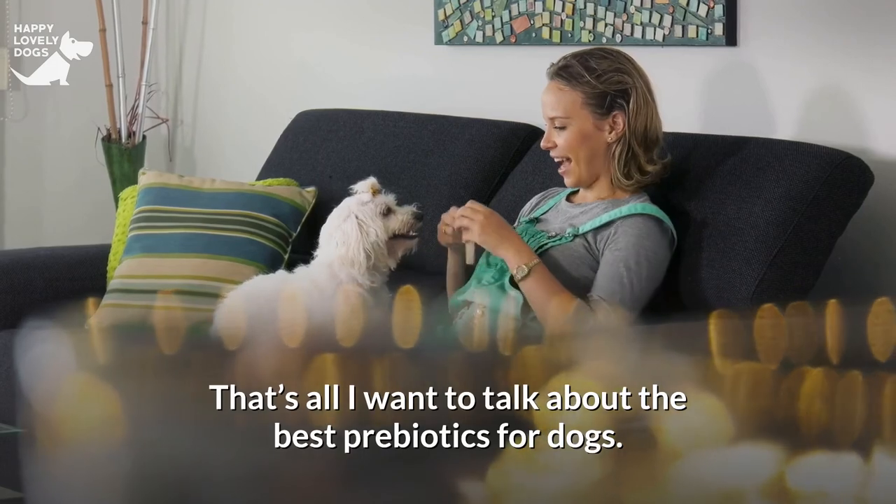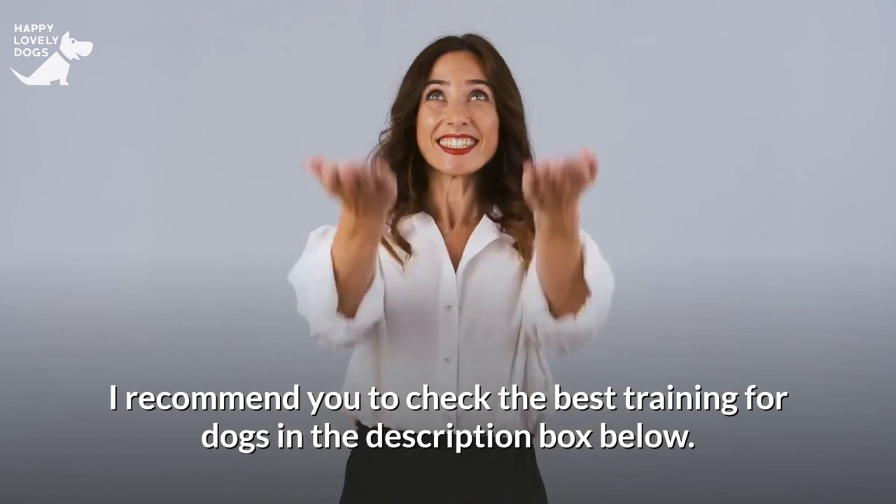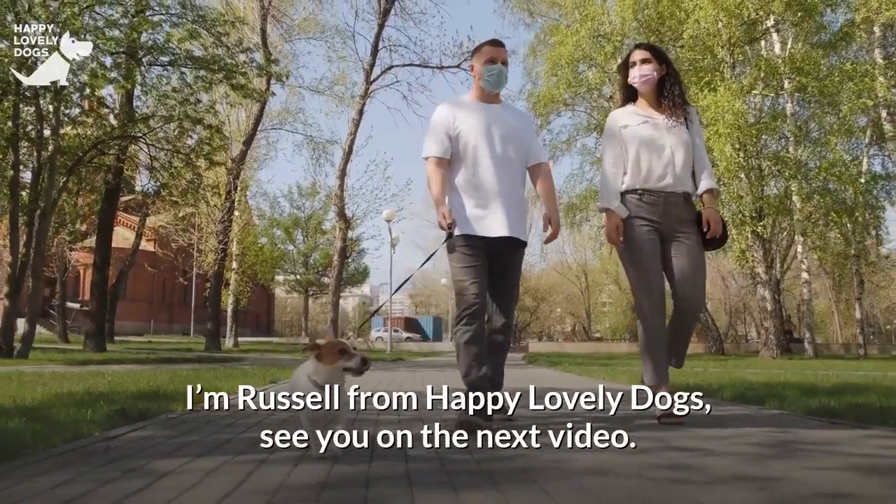That's all I want to talk about the best probiotics for dogs. I recommend you check the best training for dogs in the description box below. I'm Russell from Happy Lovely Dogs. See you on the next video.